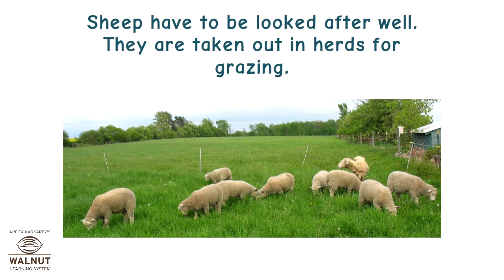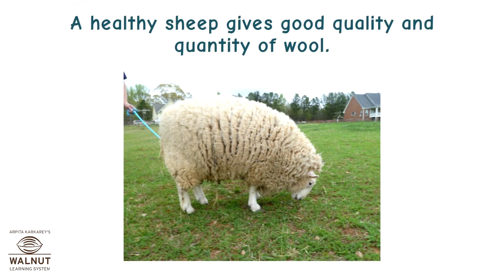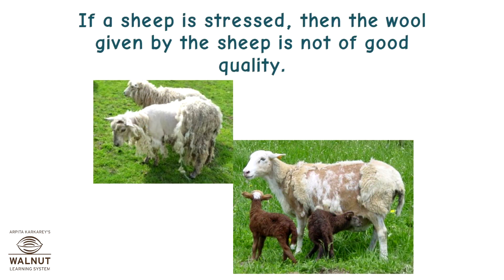Sheep have to be looked after well. They are taken out in herds for grazing. They are fed pulses, corn, jowar, oil cakes and fodder. A healthy sheep gives good quality and quantity of wool. If a sheep is stressed, then the wool given by the sheep is not of good quality.